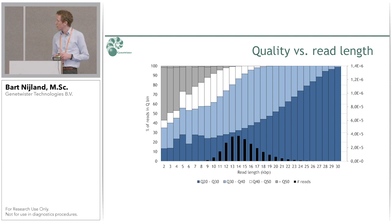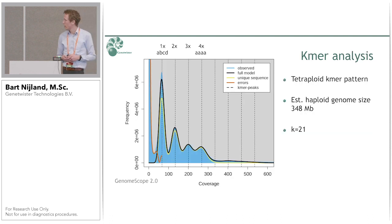We tested the quality of the data versus read length. Shorter inserts get more passes through the molecule and therefore higher quality, whereas bigger molecules get fewer passes and lower quality — this is clearly visible in the graph. At 20 kb, we still have 50% of reads over Q30 and the other 50% over Q20. We also performed K-mer analysis to investigate the heterozygosity of the sample. Due to the high accuracy of the reads, we can nicely see four distinct peaks, which you would expect in a heterozygous tetraploid sample.